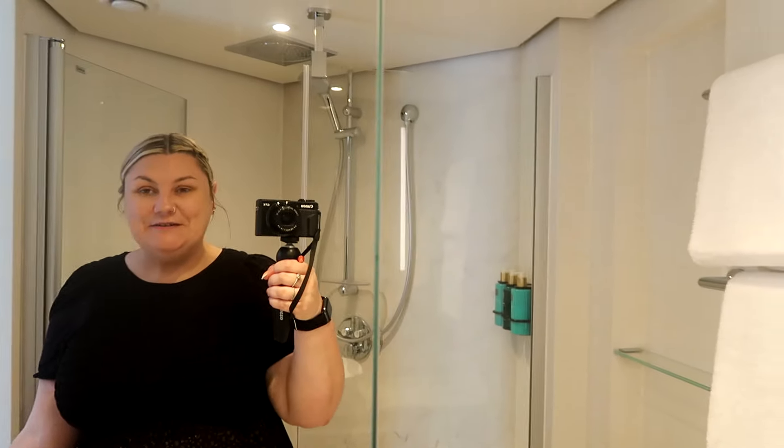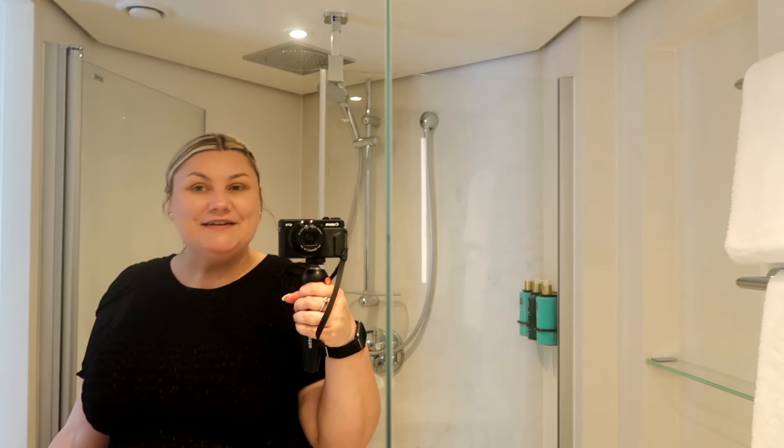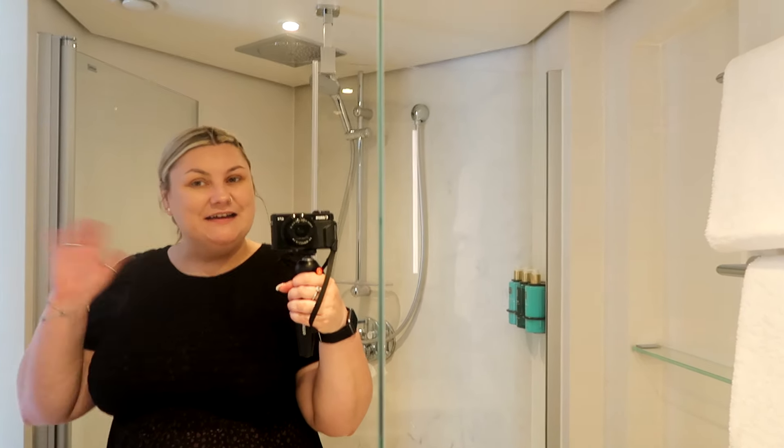Thank you so much for coming over to our channel to watch this amazing cabin tour. We cannot believe how lucky we are - we are collaborating with Viva Cruises on this amazing voyage. Thank you so much for coming over and we will see you in our next adventure. Bye everyone!